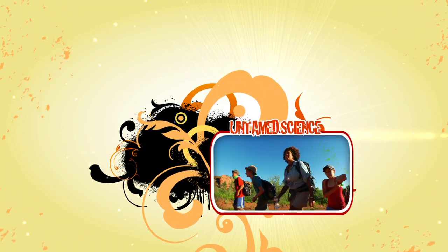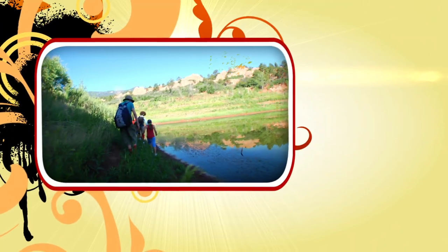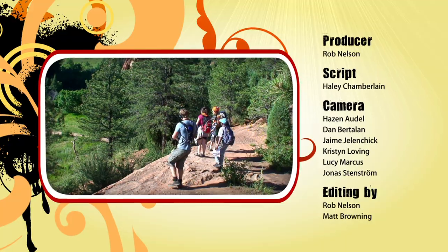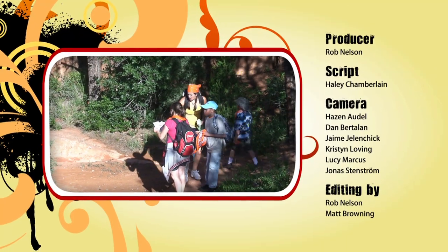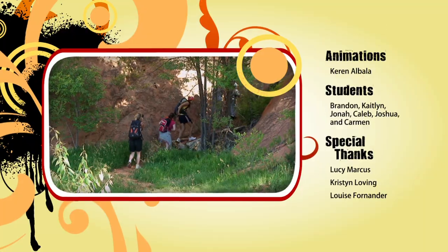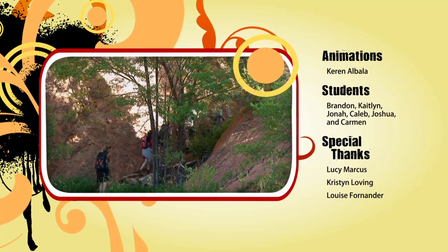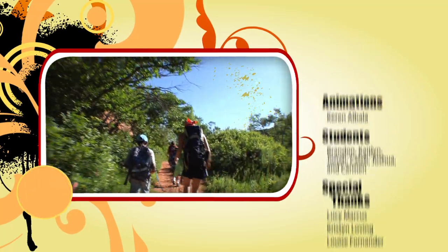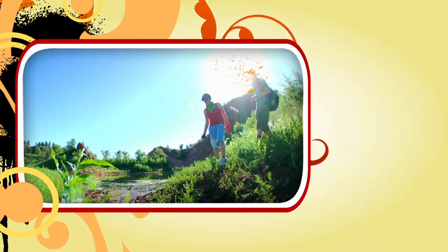Here's something for you to try. With a parent or teacher's permission, look around your neighborhood and notice features you might see on a topographic map or GPS map. Then draw a topographic map of your neighborhood with contour lines representing hills and valleys. So get outside, find the streets, hills, and other landmarks, and never stop exploring your world.